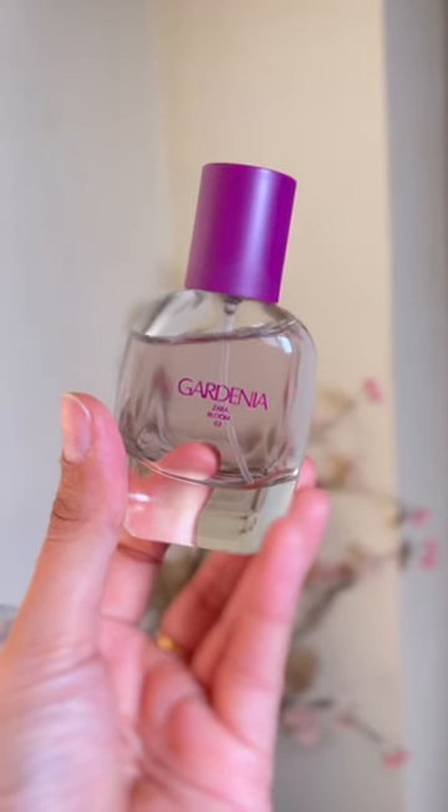The last perfume is Zara's Gardenia perfume. It's a fresh floral perfume which is perfect for afternoon and evening. And it does smell quite expensive. Its fragrance is very good.